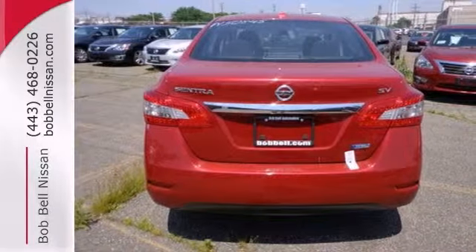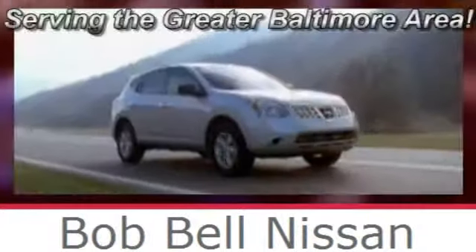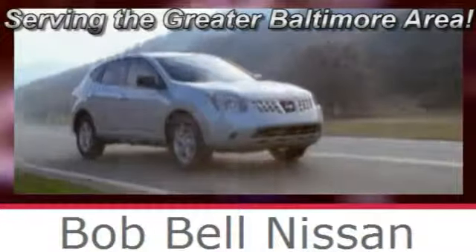You need to see it in person. Test drive it today. Bob Bell Nissan Kia, serving the greater Baltimore area for all your automotive needs.